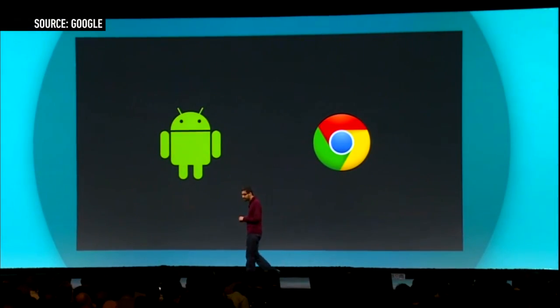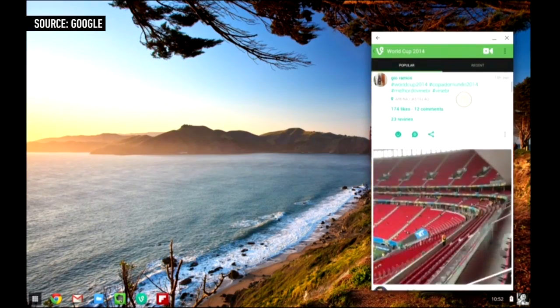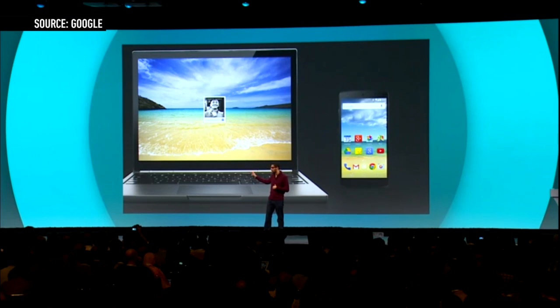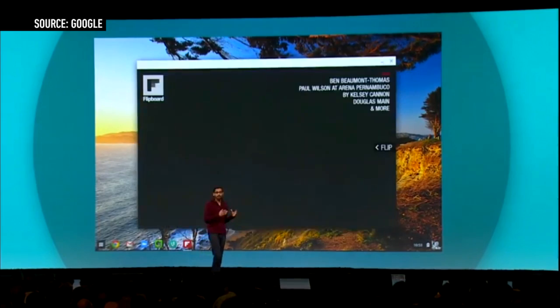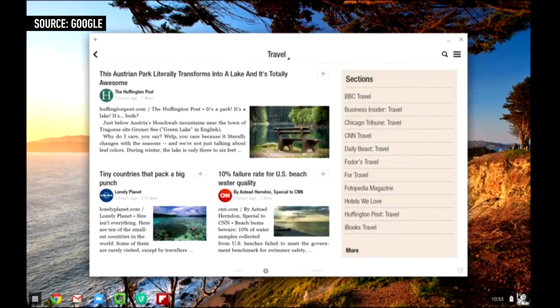Google is bringing Chrome OS and Android closer together, and that will eventually mean having Android apps running right on a Chromebook. While still in the early stages, Google says native Android apps such as Vine, Evernote, and Flipboard will eventually be able to run on Chromebooks. The apps can appear in a tall phone-sized window or they can be expanded to run as they would on tablets.